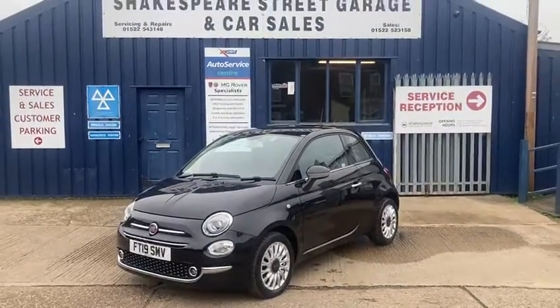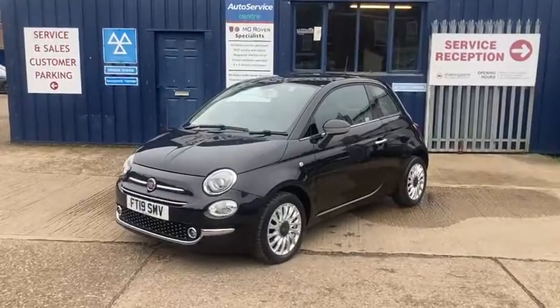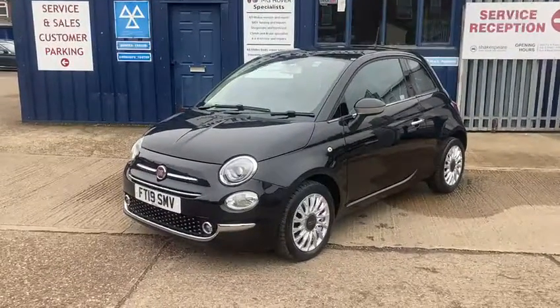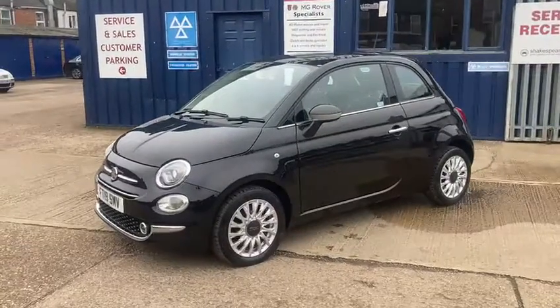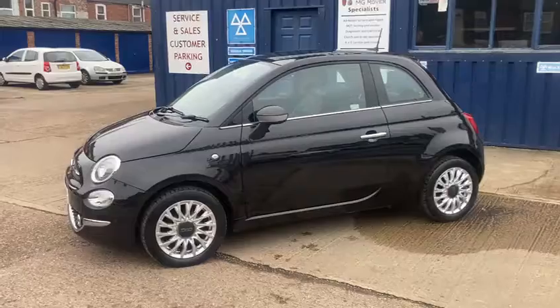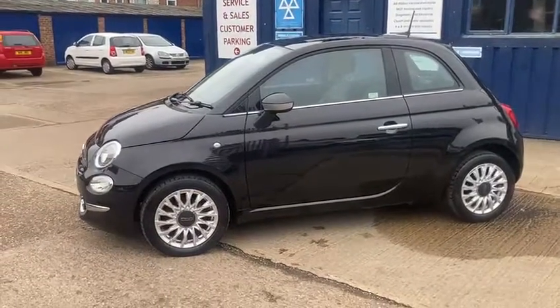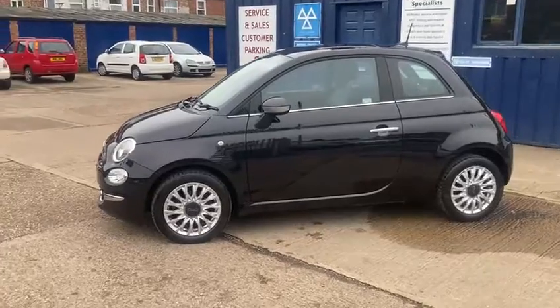Hello and welcome to Shakespeare Street Garage. Today I'm just going to show you a lovely video of this Fiat 500 and tell you a little bit about it. It's a Fiat 500, the 1.2 Lounge, in a lovely metallic black. It's in immaculate condition throughout — it's really been looked after. It's the 2019 19-reg.